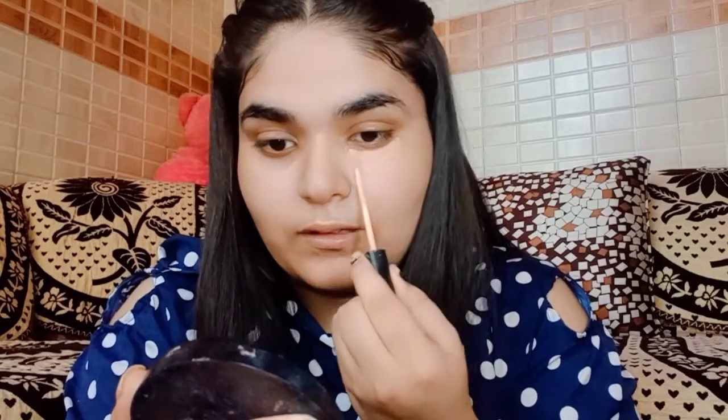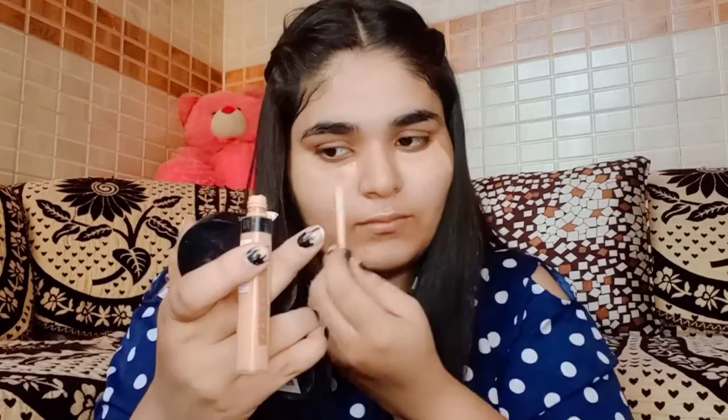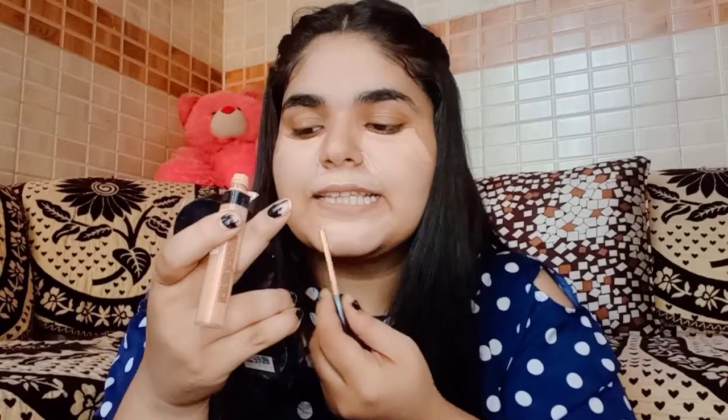For concealer I'm using this Maybelline Fit Me concealer in shade 25. What I'm doing is just concealing my whole face, creating a smooth canvas to work with and making my skin even tone so that the blemishes are minimized. You can still see my acne marks here and there, but it makes you look a little more presentable. I just apply it and then blend it.